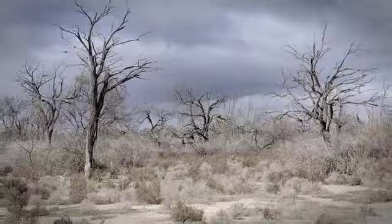The outlook for this special place is bleak unless there is more frequent and extensive flooding.